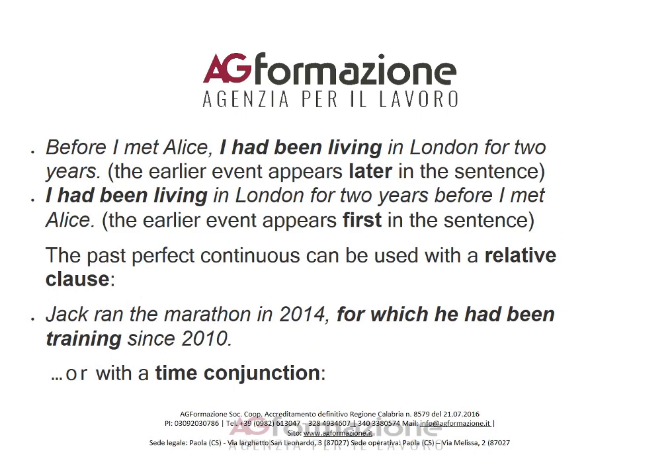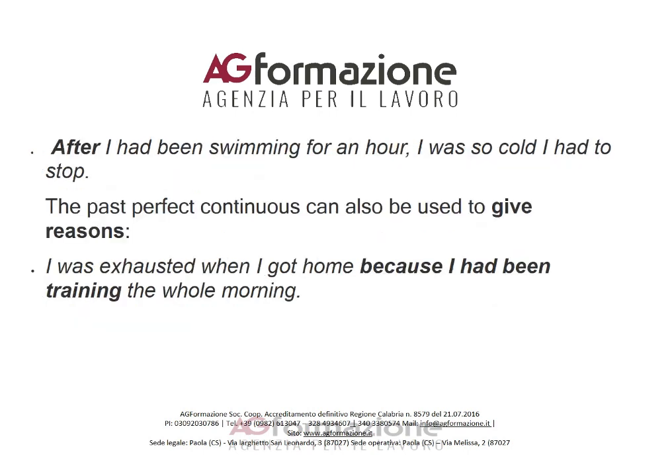However, the events in the sentence do not have to appear in the order they happened. The earlier event can come second: 'Before I met Alice, I had been living in London for two years.' Or the earlier event can appear first: 'I had been living in London for two years before I met Alice.'